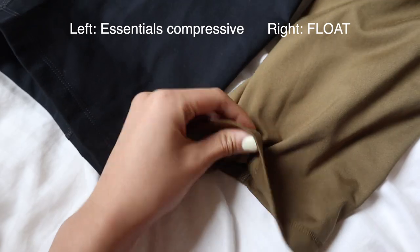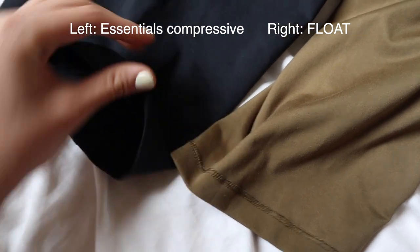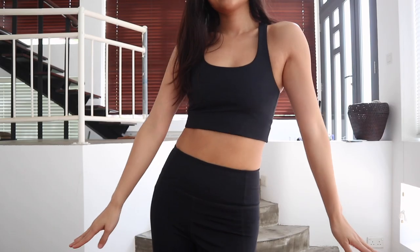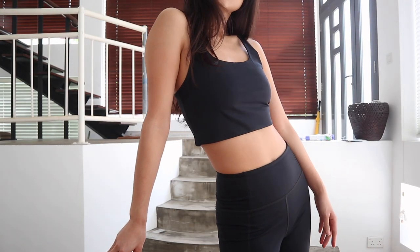I got two different fabrics: the Essentials compressive fabric and the Float fabric. The main difference is that the Essentials fabric is thicker, sturdier, and more compressive, so it really comes down to personal preference and perhaps the climate you're in. The Essentials bra top and bike shorts have really nice fabric — thick, soft, and it really holds everything in. The weight of the fabric also means the bra top is almost nipple-proof; I wouldn't trust that with a light-colored fabric, but for black it's pretty good.